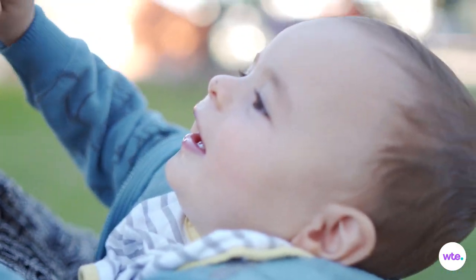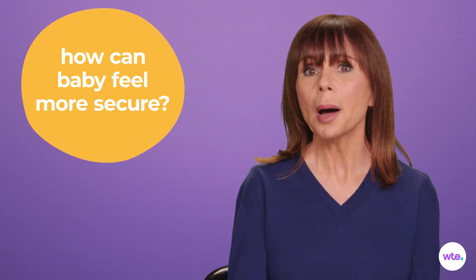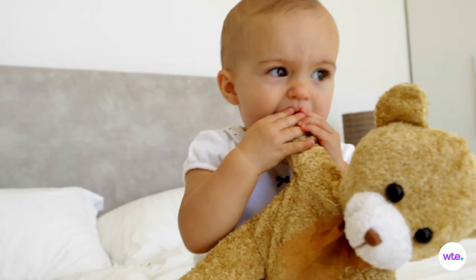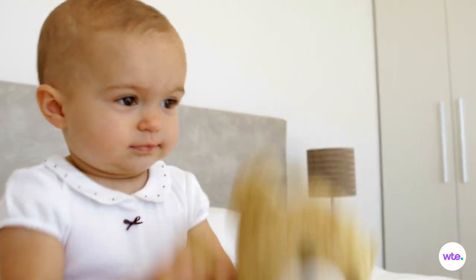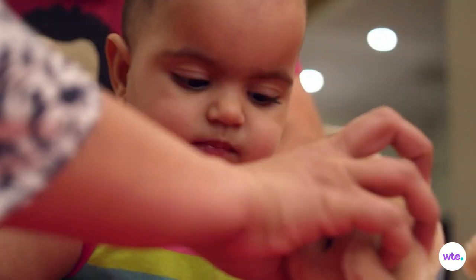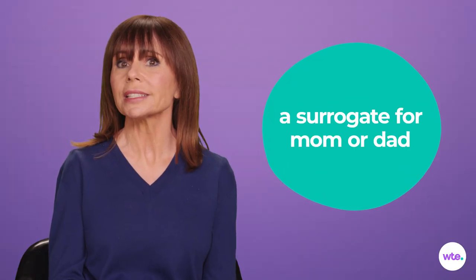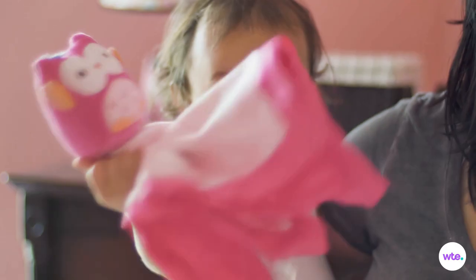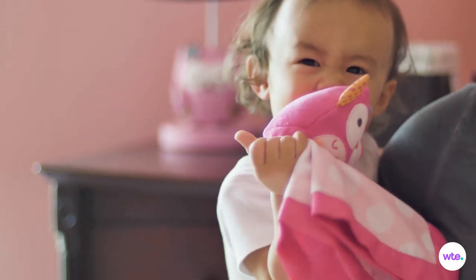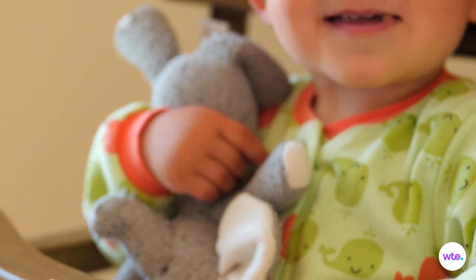With independent mobility comes a heady realization for your baby that he's not just part of the parent package, that he's his own little person — a person who can separate or be separated from you at any time. Exciting for sure, but also a little unsettling. How does your baby strike out on all fours without giving up the comforting security your two arms have always offered? Simple — by bringing along a friend. A comfort object, known in baby circles as a lovey and in child development circles as a transitional or security object, serves as a mommy or daddy surrogate.